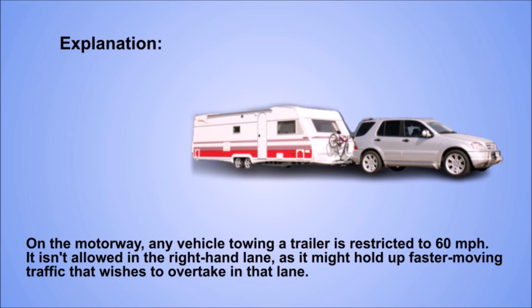Explanation. On the motorway, any vehicle towing a trailer is restricted to 60 mph. It isn't allowed in the right-hand lane, as it might hold up faster-moving traffic that wishes to overtake in that lane.